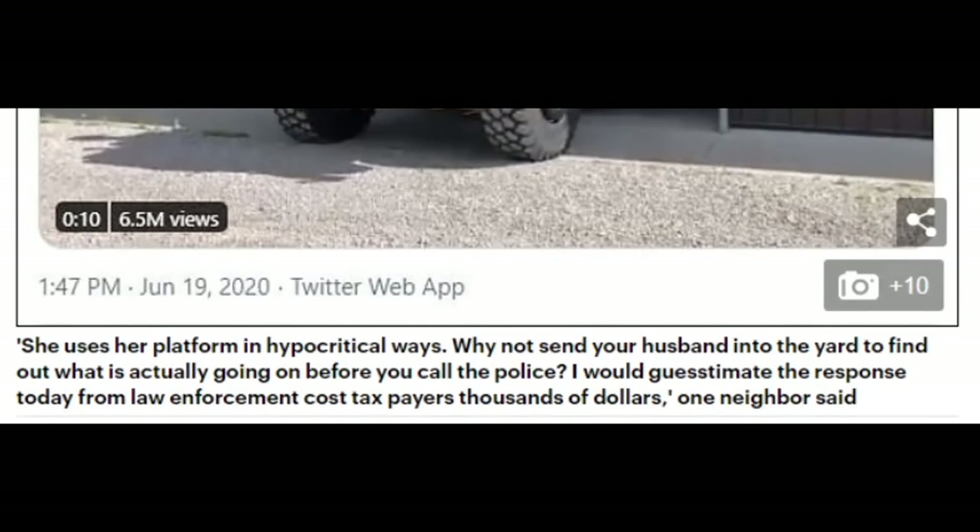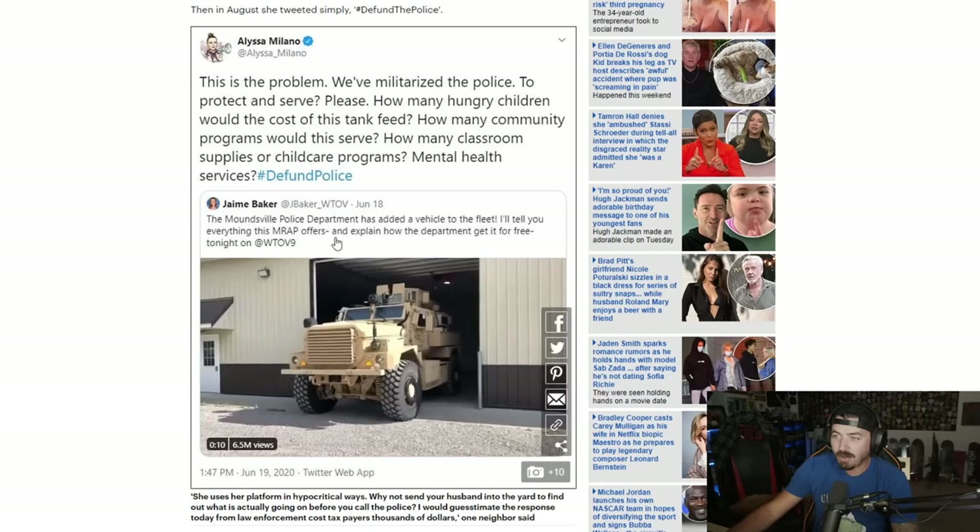Listen to what one neighbor said: 'She uses her platform in hypocritical ways. Why not send your husband into the yard to find out what's actually going on before you call the police? I would guesstimate the response today cost taxpayers thousands of dollars.' Glad to hear the neighbors hate her too. Holy shit, it actually says it in the headlines — she retweeted it saying how many hungry children could it feed? But the headline right there says the Moundsville Police Department added a vehicle to the fleet — and I'll tell you everything this MRAP offers and how the department got it for free.